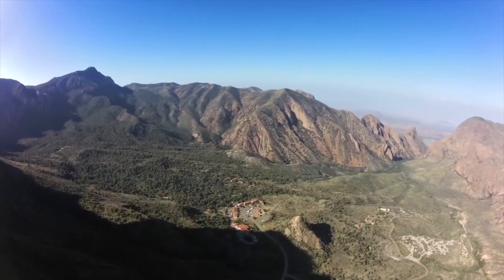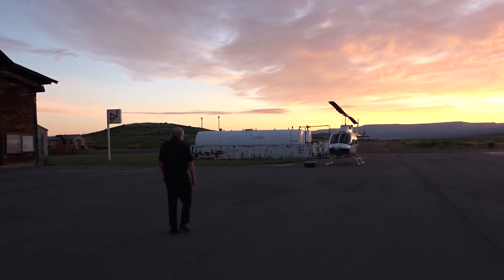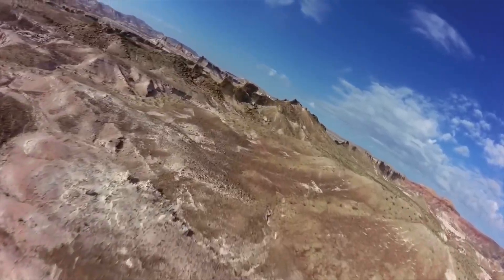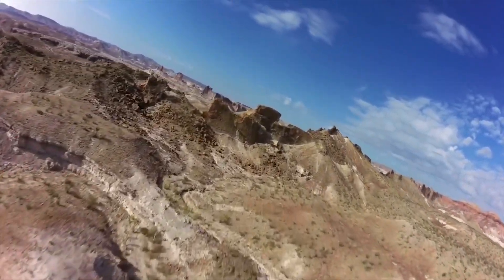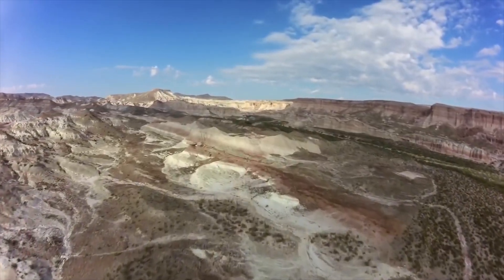Another way to see the sights of this extraordinary wonderland is by air. Texan companies can take you to Big Bend National Park by helicopter. Although a helicopter ride can't view the entire national park, the parts that can be admired are rewarding enough to make this a great option.